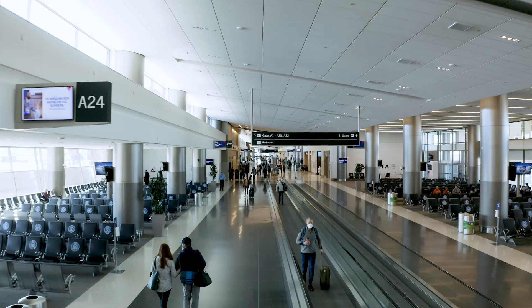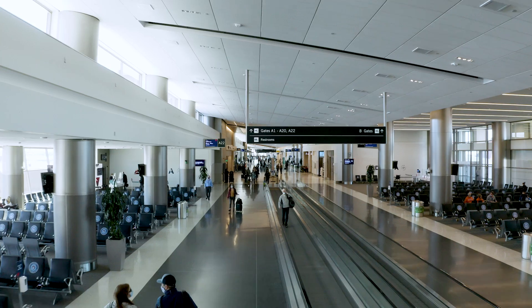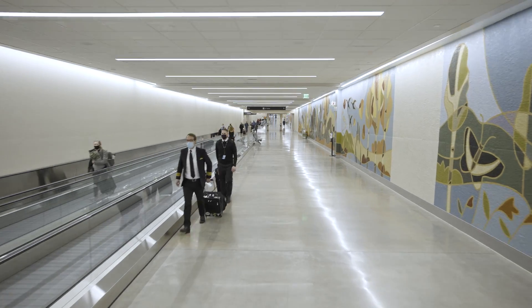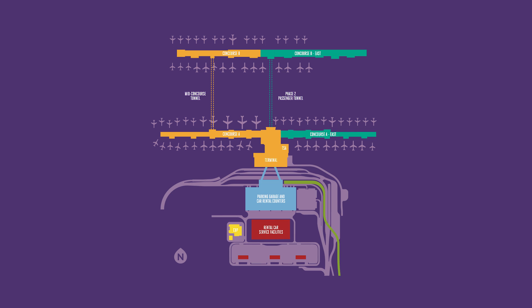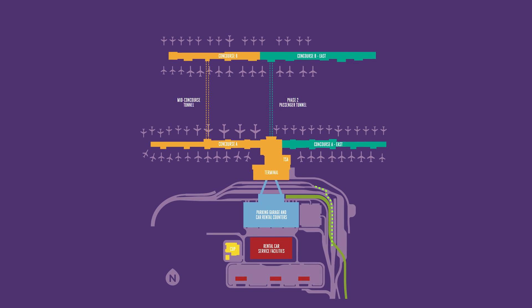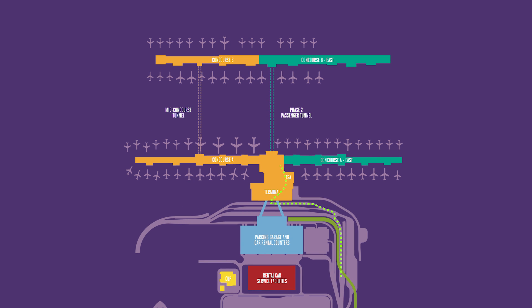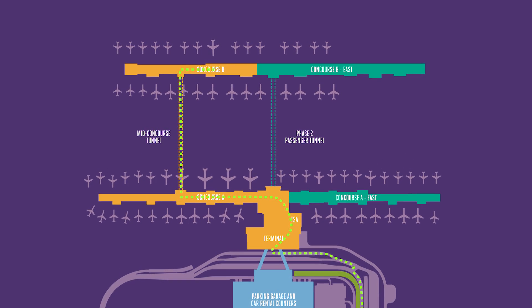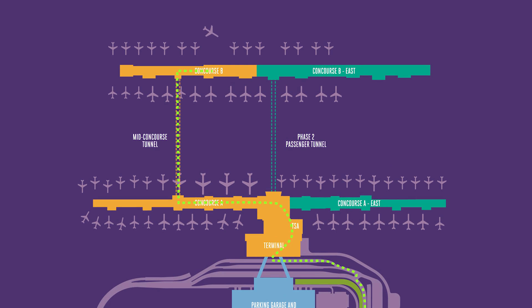Locals have expressed some level of concern about the walking distances, which are considerably greater here. The big difference is that today, if you're an airport passenger, you come to the airport, you go through security, you go out to the central plaza, and then every single passenger turns left. They're either flying off of the western side of the A concourse, or going halfway down A, going down into a mid-concourse tunnel to B.